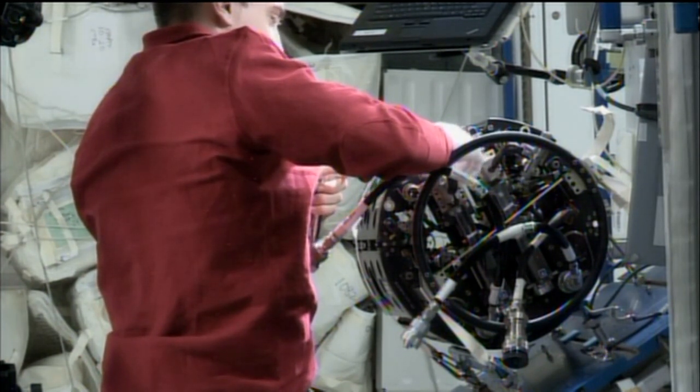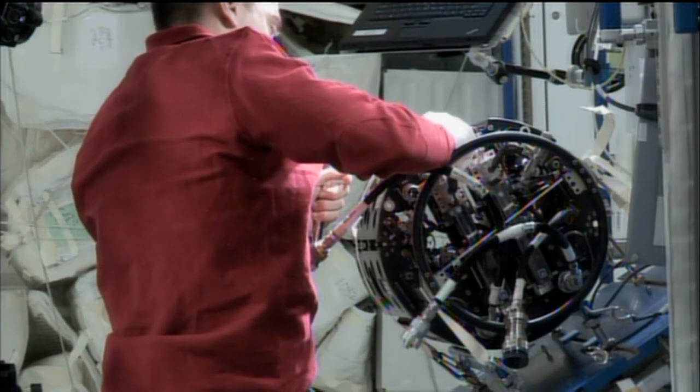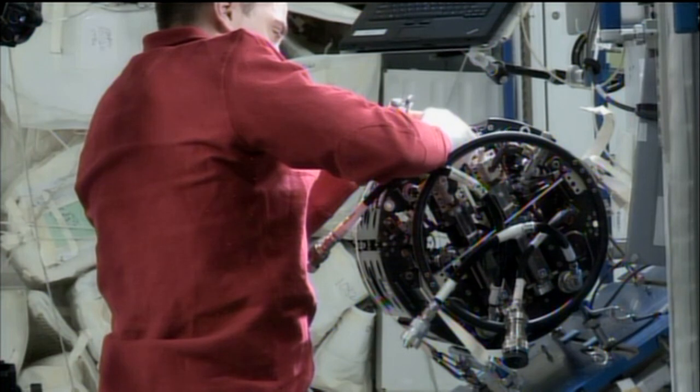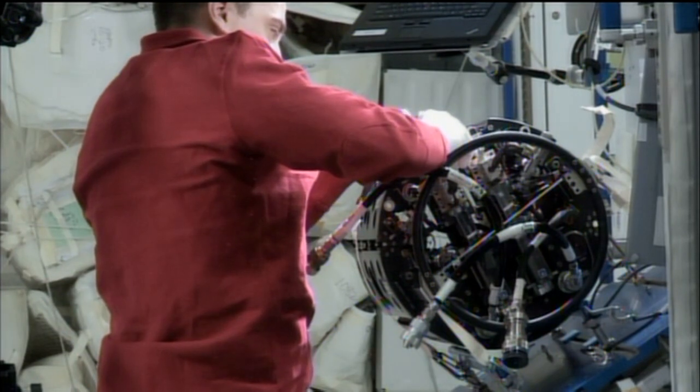For the first time since the facility launched into space, Cassidy replaced the seals that will keep the vacuum inside the hardware intact, as well as protect the crew from any escape of the experiment inside. Once he had completed that work, scientists here on the ground immediately got back to their experiments, performing runs of FLEX, the Flame Extinguishment Experiment, which assesses the effectiveness of fire suppressants in microgravity.